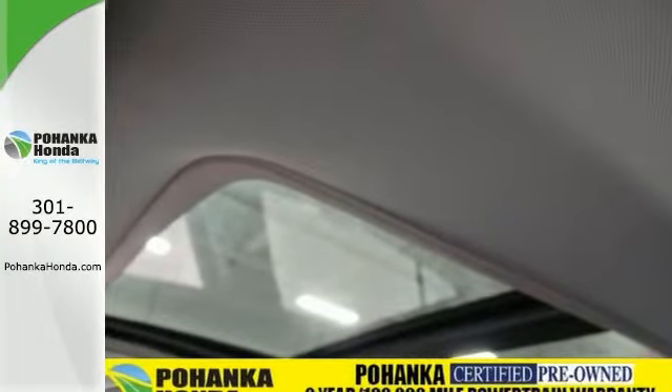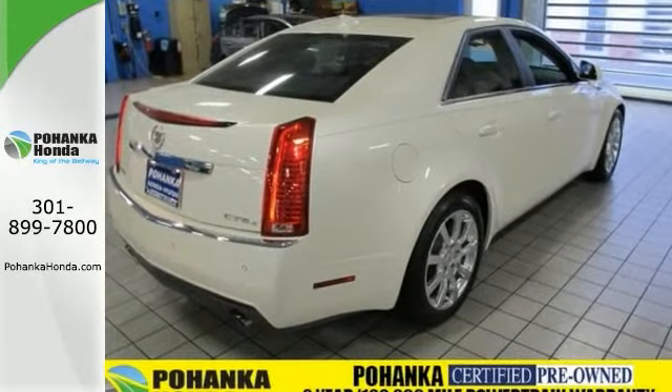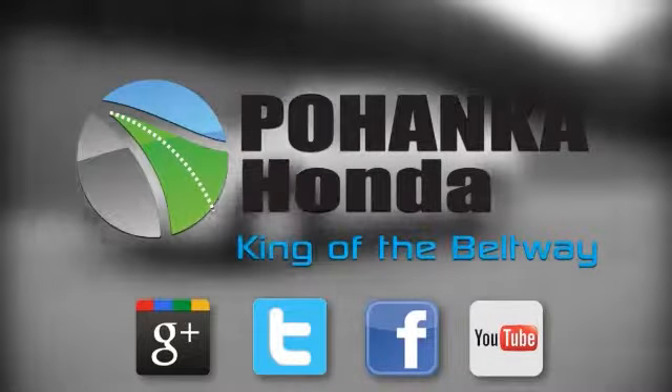You really need to see it in person, so stop in for a test drive today. Visit Pohenka Honda, King of the Beltway, today.